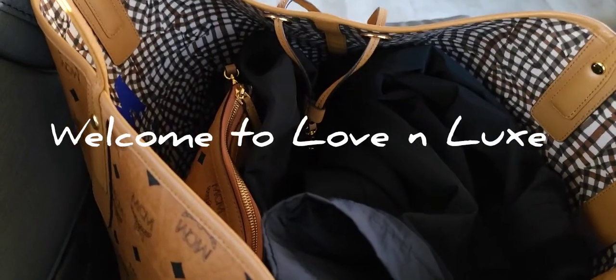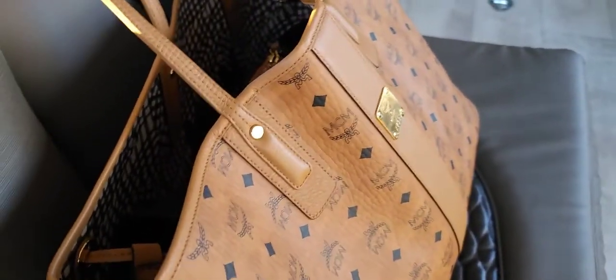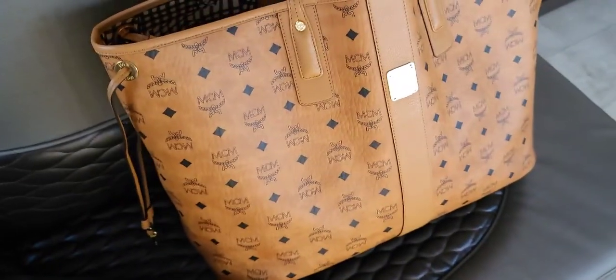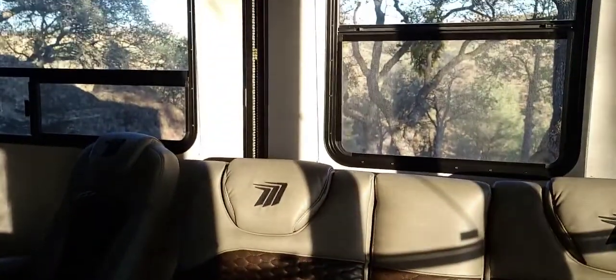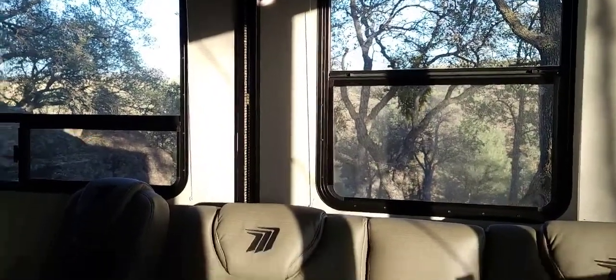Hello everyone, welcome to Love and Lux. Today we're going to do a 'What's in My Bag' trailer edition. I'm going to show you what I have in my bag — this is the large Liz reversible shopper in cognac — and I'm going to show you what's in my bag when I'm out here on our property, camping on our property.